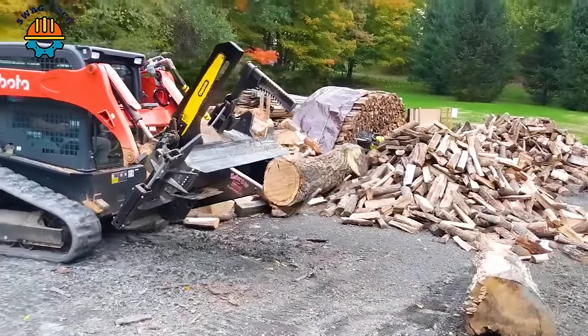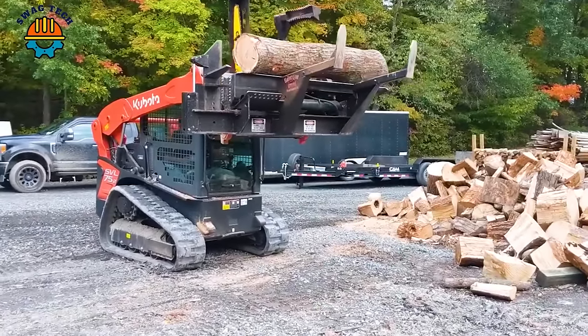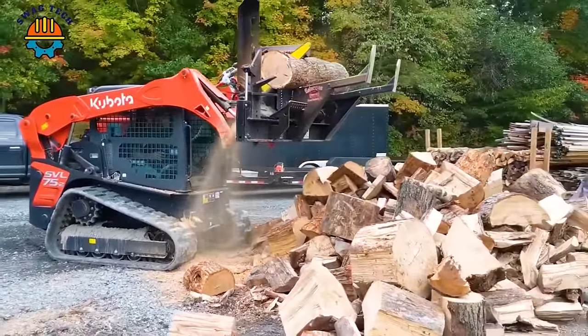A powerful and versatile machine, the Halverson 150 is capable of handling various woodworking tasks with ease, helping people save a large amount of time during the day.